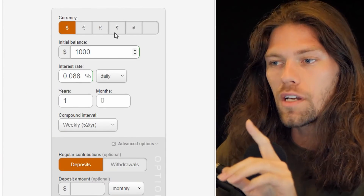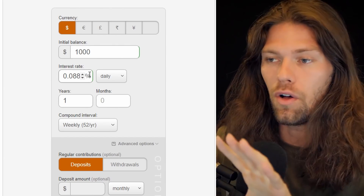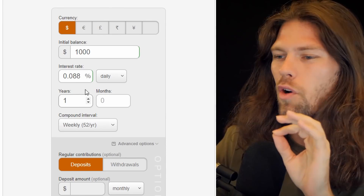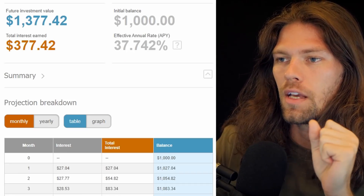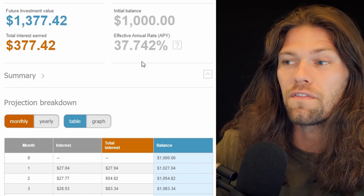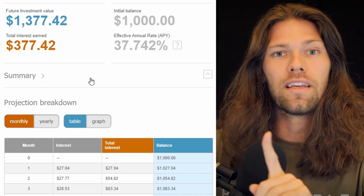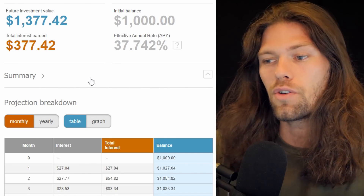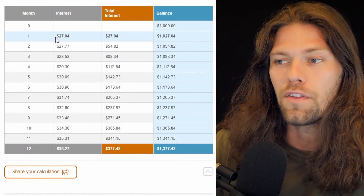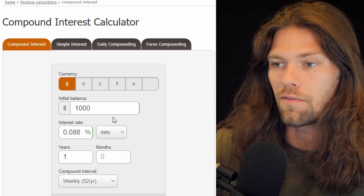Let's talk about how much you can actually make by following this process. We're going to hop over to this compound interest calculator. With $1,000 in and the current prevailing daily interest rate over a one-year time frame, that $1,000 turned into $1,377. The effective APY is 37%, because you're earning interest on your interest. In the first month you might earn $27, but by month six you're earning $30, and it really scales up from there. With $10,000, you would make $3,700 in profit — $270 in interest in your very first month.